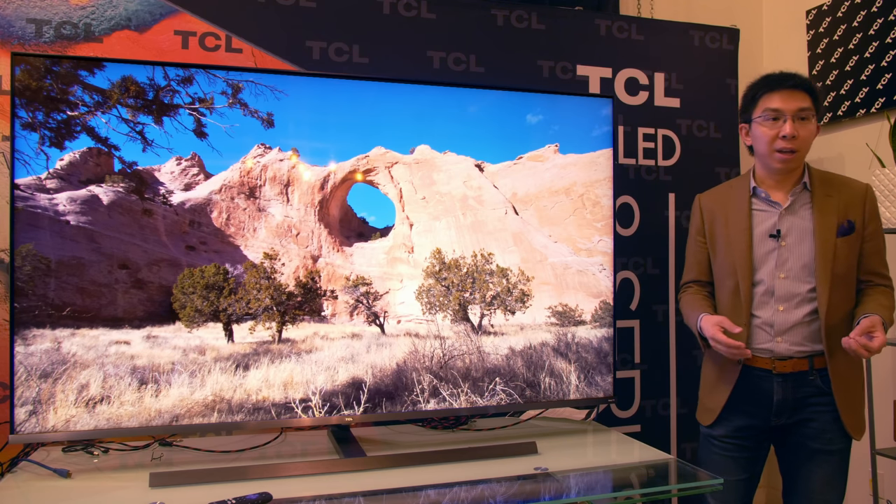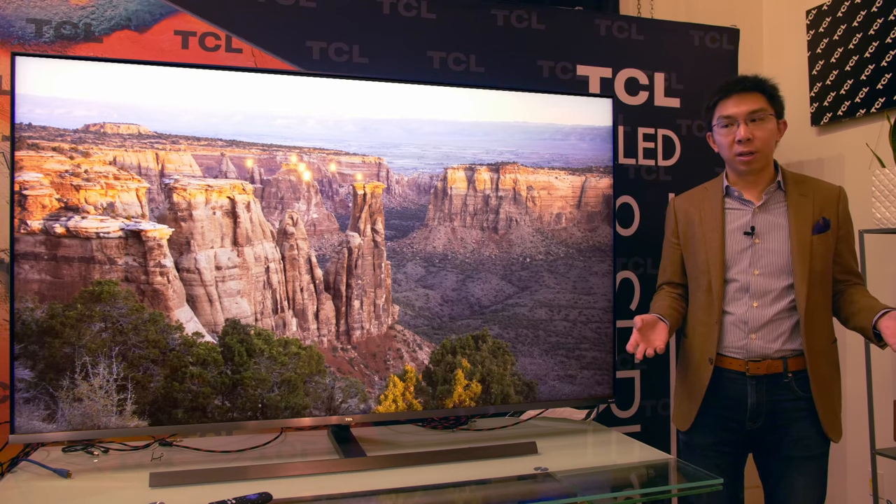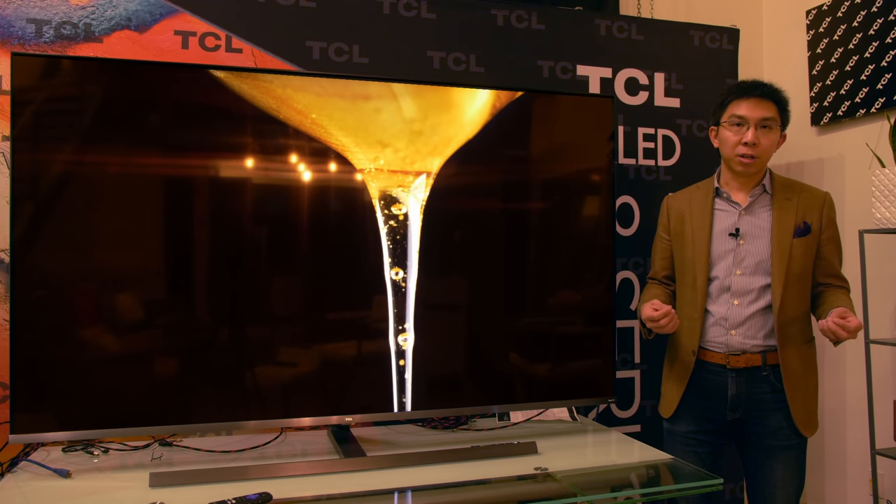Traditionally, screen uniformity is the Achilles heel of TCL TVs, so I'm pleased to report that on this 8 Series the screen uniformity appears to be improved. Having said that, I could still see some dirty screen effect — and remember that local dimming can generate different rippling effects on screen which may create the illusion of dirty screen effect as well. The edges are also slightly darker than the center. But I think this is probably the cleanest TV I've seen from TCL thus far.